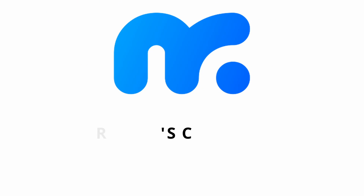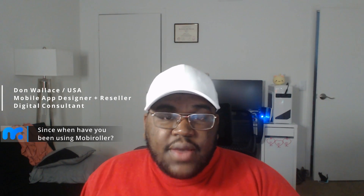Hi, my name is Donald Wallace and I'm a web designer based in Orlando, Florida, and I run the company Designs by Don W. I've been using Mobile Roller since 2021 and I have loved it ever since I've gotten it. The types of apps I've made so far with the Mobile Roller app platform has been an e-commerce app, along with others as well.